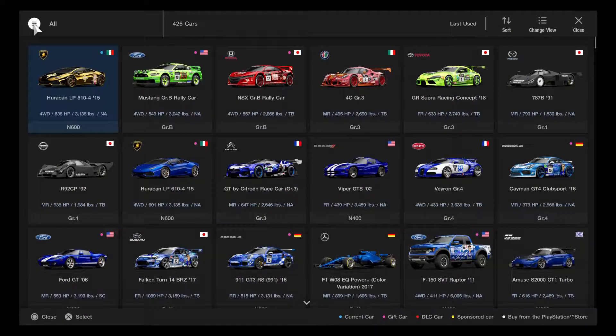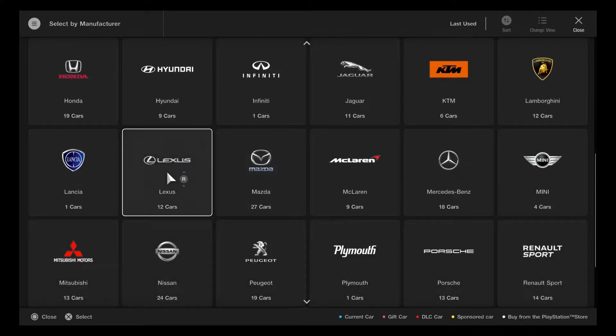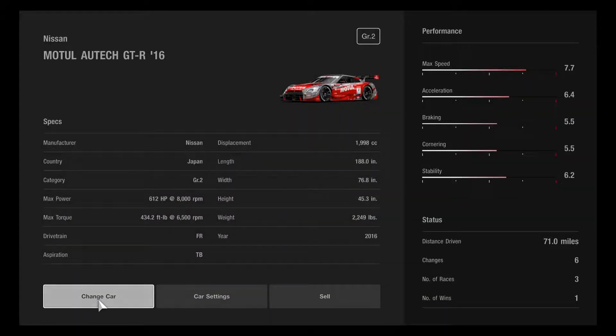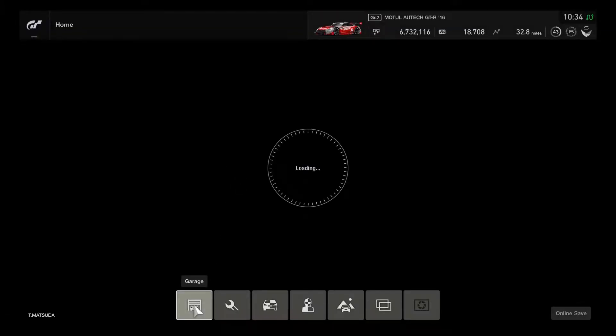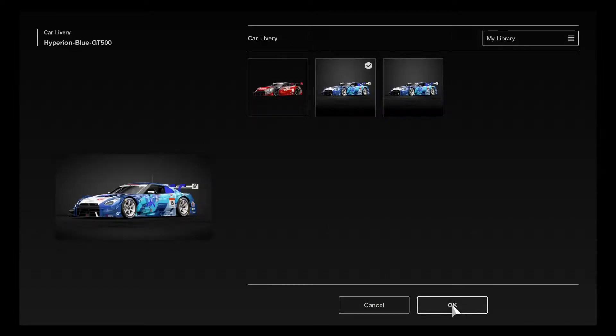Will be right back after a short break. Back now — time to try out Fuji Speedway. Starting with Group 2 cars, using the Nissan Moto Utec GT-R 2016. Using the GT500 library race cars to get prepped and ready to go.